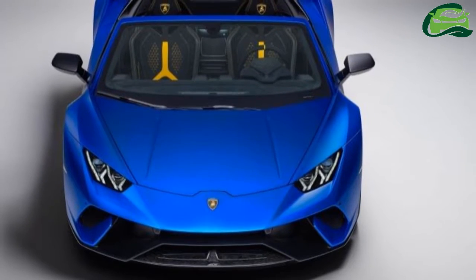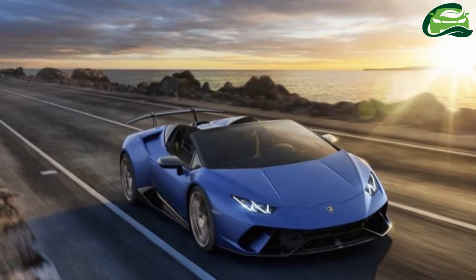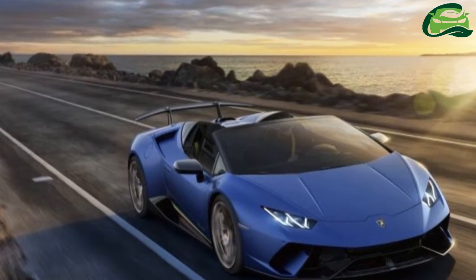When compared to a standard Huracan Spider, the higher-performance version is 35 kilograms lighter. The folding roof is the reason for the additional heft over the coupe.